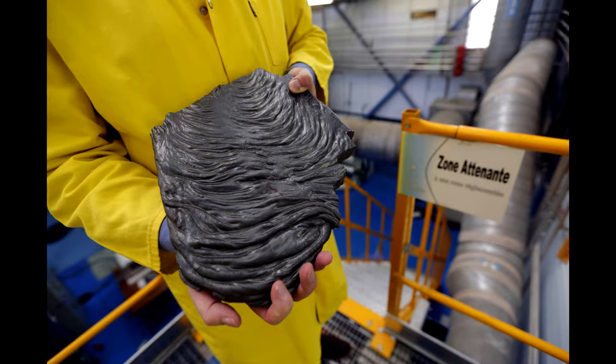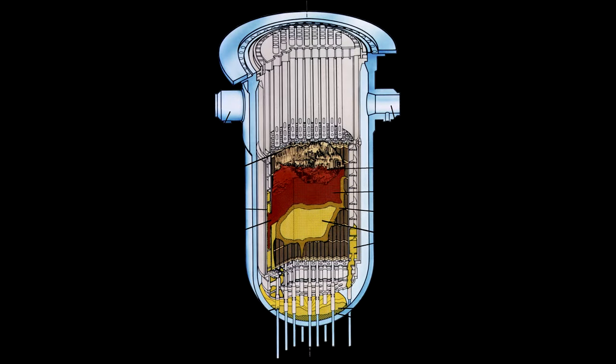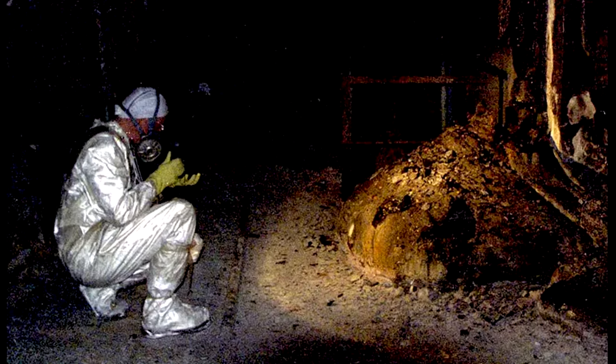When reactor 4 exploded, a material called corium — which physically resembles lava — was released from the damaged reactor core. Corium is generally made up of nuclear fuel, damaged parts of the reactor, products of nuclear fission, and products of the reaction between nuclear waste and air.